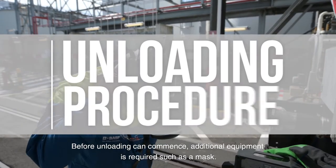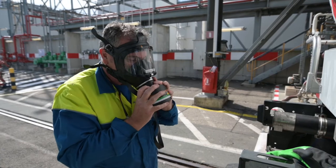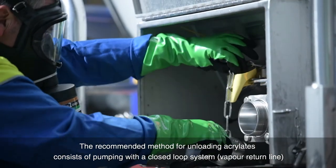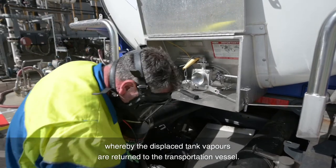Before unloading can commence, additional equipment is required, such as a mask. The recommended method for unloading acrylates consists of pumping with a closed-loop system with a vapor return line, whereby the displaced tank vapors are returned to the transportation vessel.